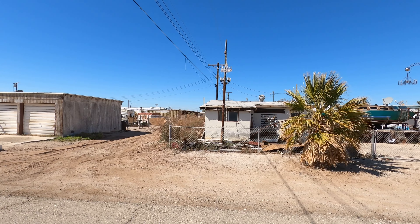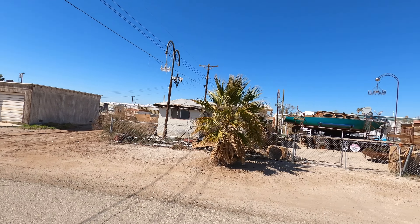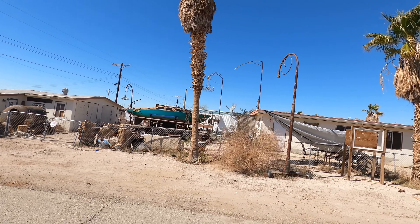But enough said, let's go explore town. One of the first things that you will notice driving around in Bombay Beach are the abandoned buildings that have been turned into graffiti art.